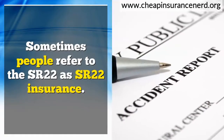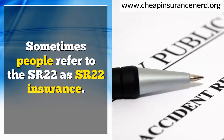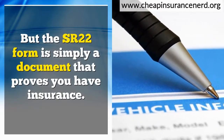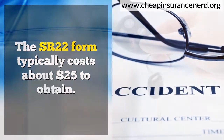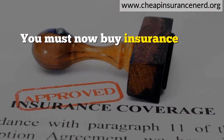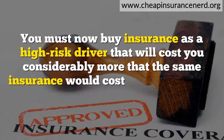Sometimes people refer to the SR-22 as SR-22 insurance, but the SR-22 form is simply a document that proves you have insurance. The SR-22 form typically costs about $25 to obtain, but that's not the end of it. You must now buy insurance as a high-risk driver, which will cost you considerably more than the same insurance would cost a driver without violations.